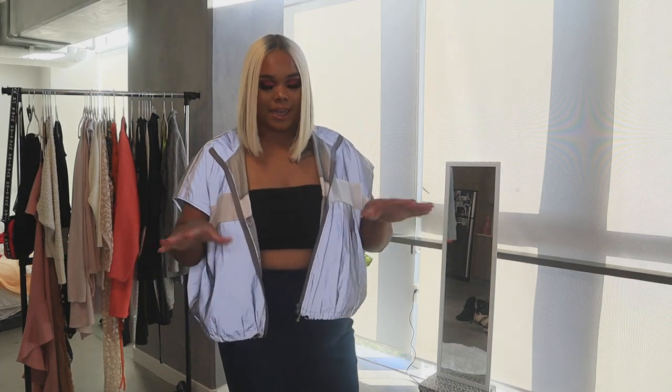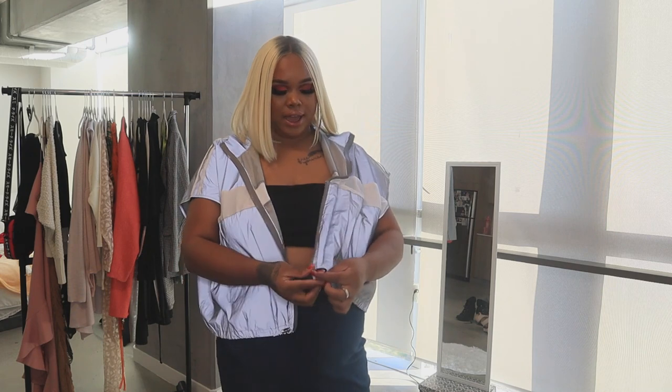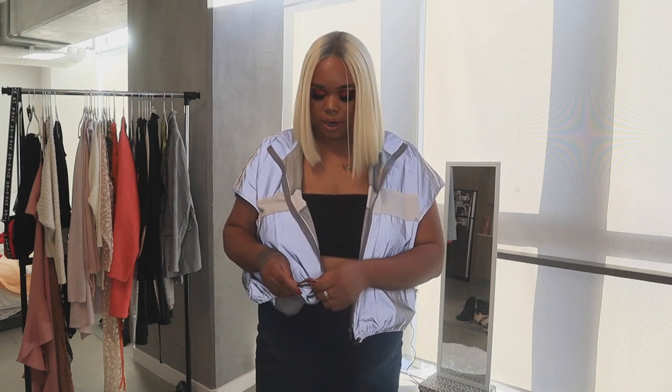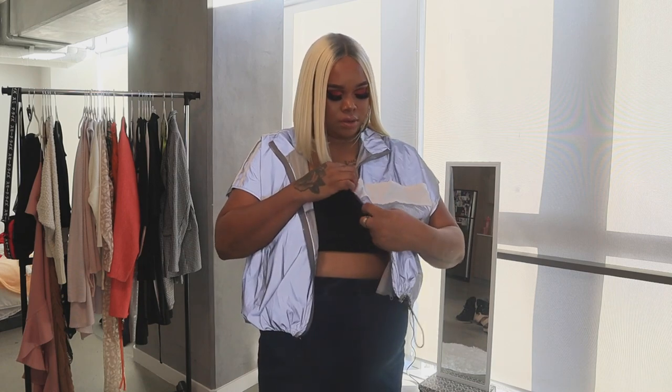This top is a size 2X — it fits wonderfully. A 3X would have been way too big and a 1X would have been too small, so the 2X is perfect. Oh my goodness, why is this windbreaker so cute? It's just really cute — this is a Fashion Nova sport collection piece.